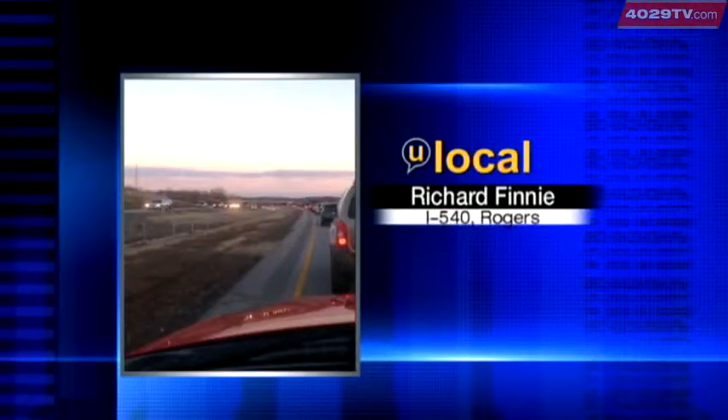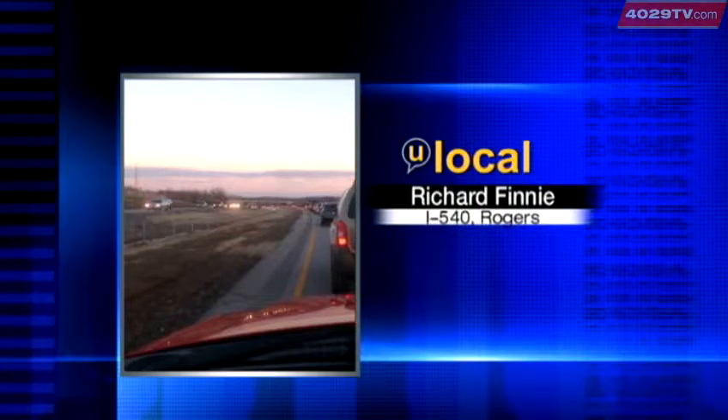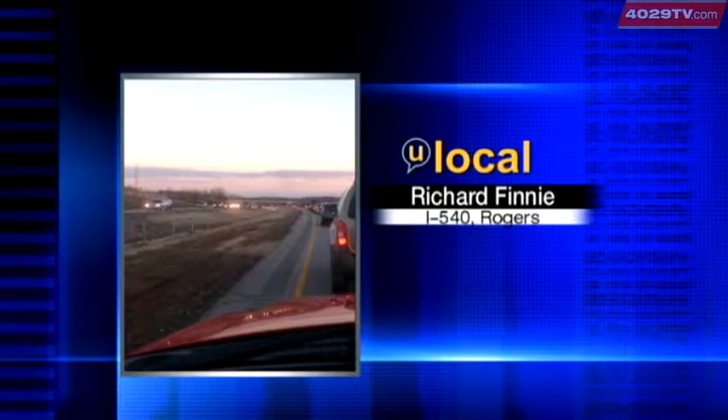Hours ago, traffic at a standstill on I-540. A 4029 viewer sent us this picture of what he called the '540 parking lot' in Rogers this evening. For drivers in the River Valley, construction makes scenes like this part of a daily routine — and that's a big problem for ambulance drivers rushing to an emergency. New tonight, 4029's Tony Russell found out how they're finding new ways to get to you fast.